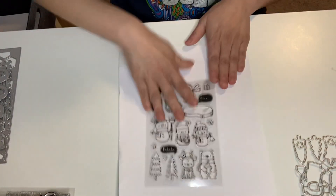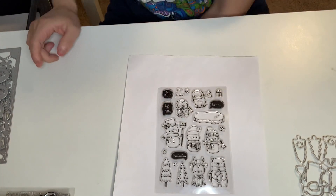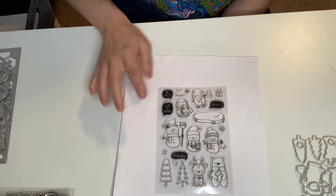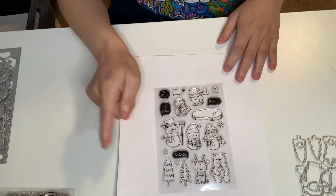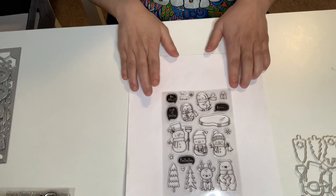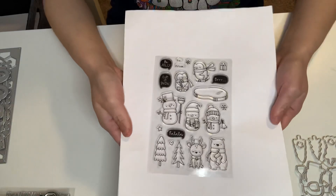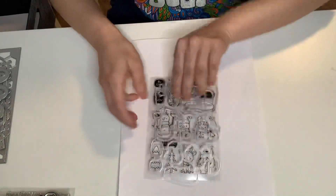And then I got this one — this is cute too. It's got super cute bubble sentiments, some Christmas trees, a bear or a deer, and penguins. Super, super cute. I went ahead and got that one, and this is what I love. I love it. And the dies.